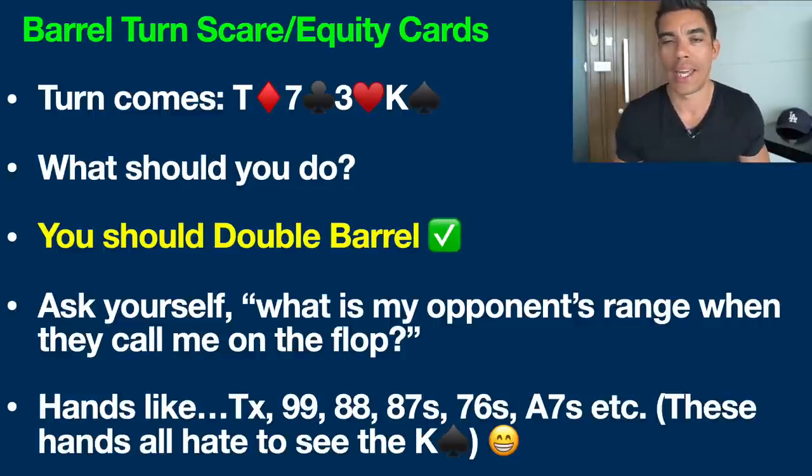The turn comes with the king of spades, which is actually a very good card for us. A lot of people would lay off here like, 'I've still just got ace-jack, I don't have anything.' No — this is the spot where you should be double-barreling, aka betting again on the turn. Let's talk about why.